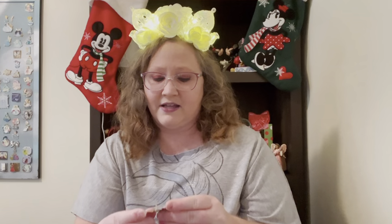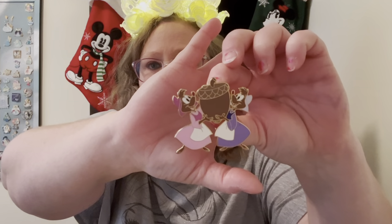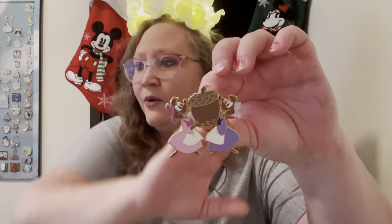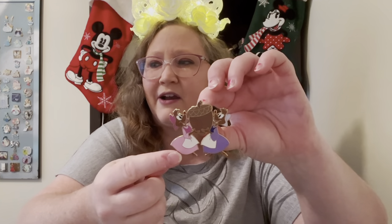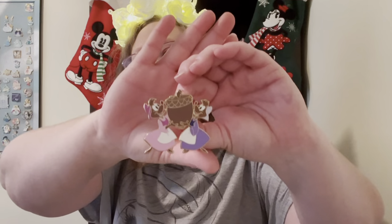Next up, I'm going to show you my DSSH — that's Disney Studio Store Hollywood — girl mouse acorn pin. There is a huge set of these mice acorn pins. There's the girl mice from Cinderella; this is Susie and I believe this is Perla — or that might be Mary. Susie's purple, I think Perla is yellow and orange, so this is probably Mary. There's a huge set of this.